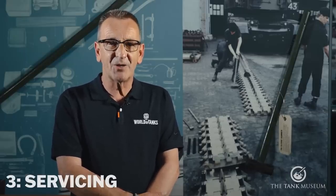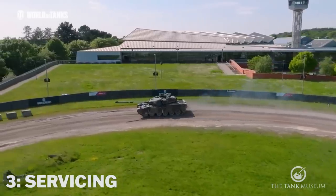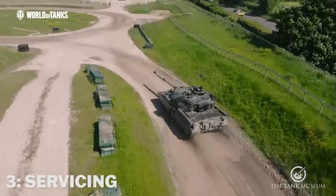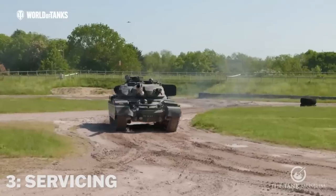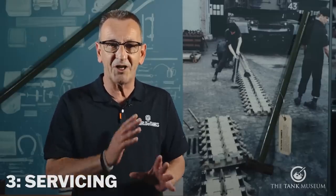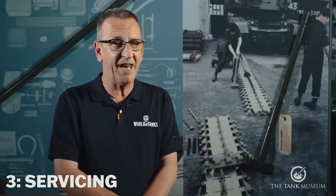At number three it's servicing and general maintenance. There's no doubt the maintenance of the Chieftain was a never-ending task. On exercise alone there were so many checks to carry out at every opportunity — first parades, halt parades, and last parades where the driver would be checking oil levels, checking for leaks, checking for problems, checking the track for damage and tension. The tank park regime was never-ending, with something always either broken and needing fixing or some servicing that needed doing. As a Chieftain crewman, you were never bored.